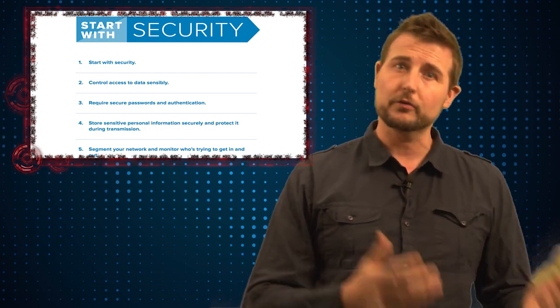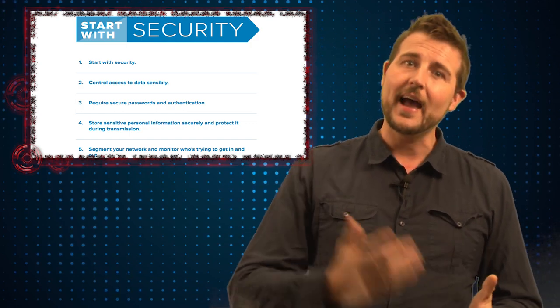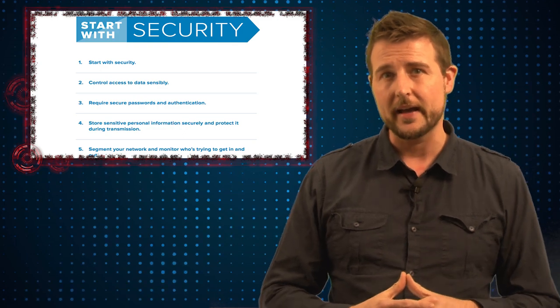The tips are pretty typical — things you've heard me say before, such as use strong passwords and strong authentication, segment your network, encrypt important data at rest and in transit, and many other similar security best practices like that.